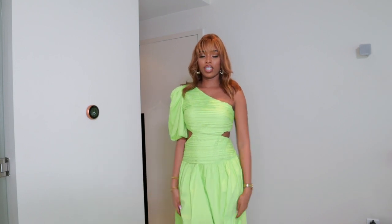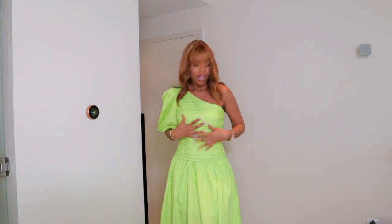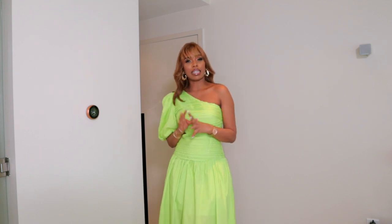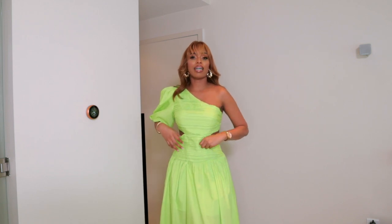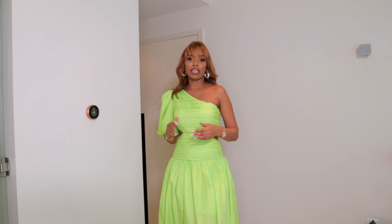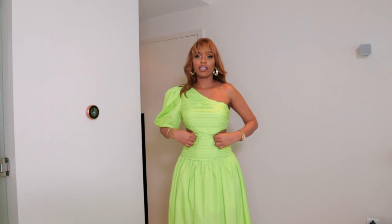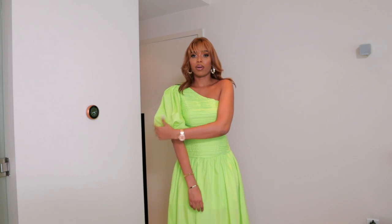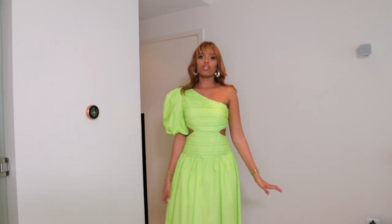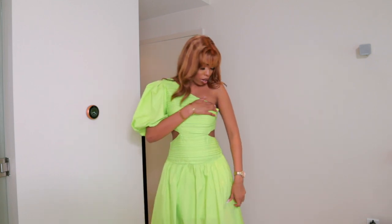Next I have this green dress. I love the color — it's like neon green but not too strong, just really nice. This is definitely perfect for summer. I really like the cuts on the waist, the one-shoulder design, and the bishop sleeve — it's puffy and really really cute.